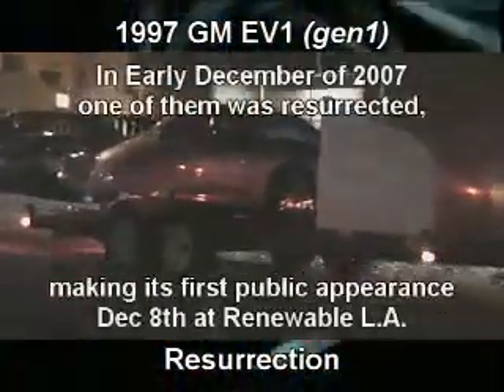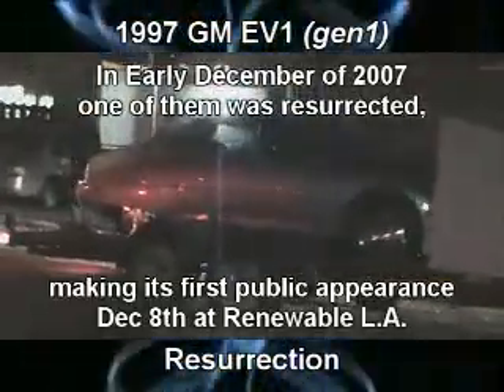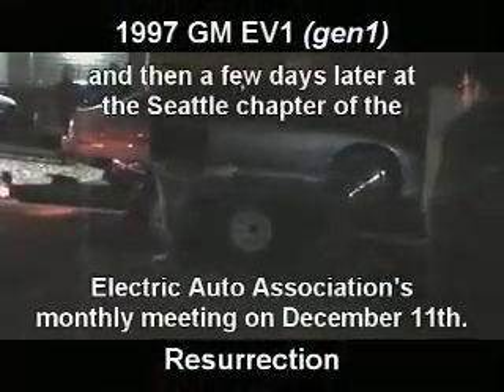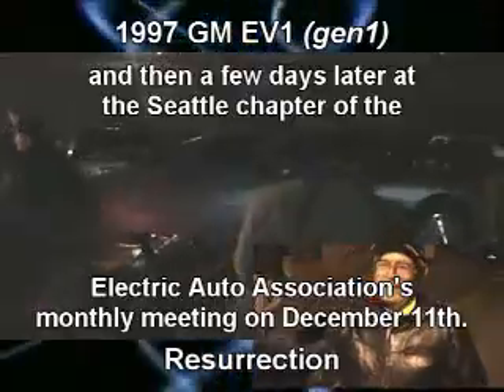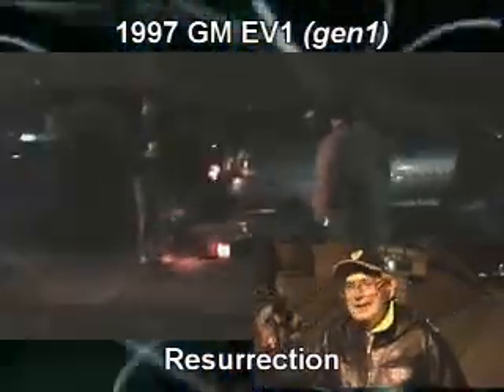Any attraction you feel is perfectly natural. Your brain also works on electrical impulses. The electric car is here. I'm Mike Seal and I'm the founding director of the Vehicle Research Institute at Western. I'm retired now, but I help out when I can.